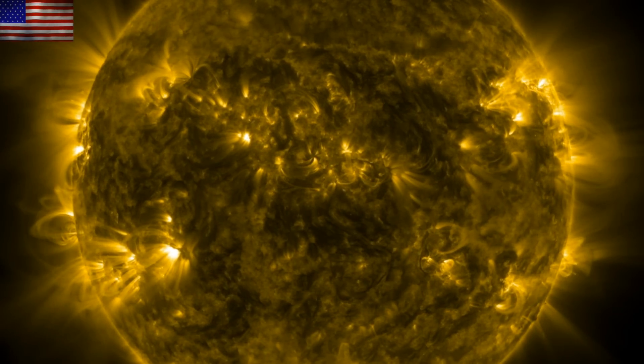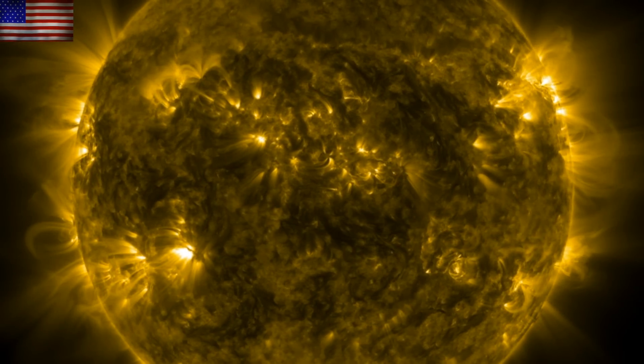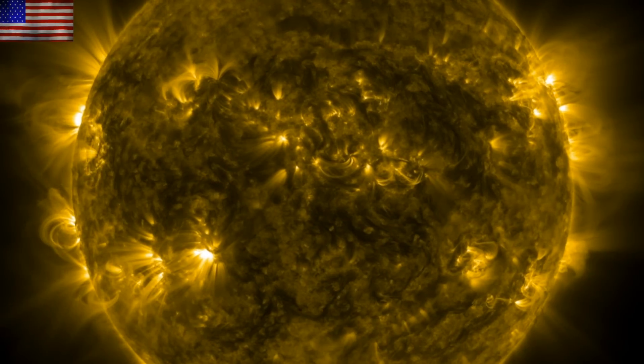Good morning, folks. We've got space weather items to see today. We're doing the Tropics Watch in the Gulf of Mexico and the Caribbean, and we've got interesting studies on pre-seismic anomalies and on electromagnetic climate.